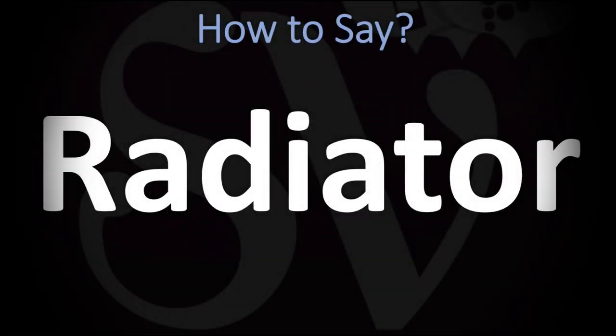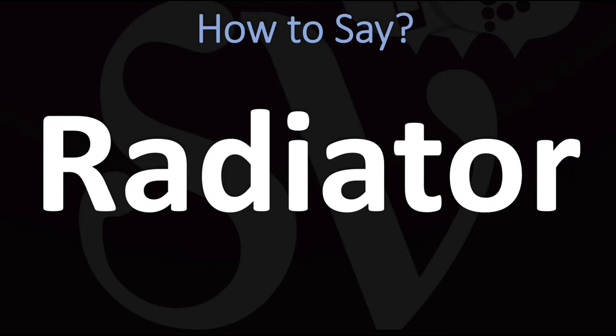We are looking at how to pronounce this word, as well as how to say more interesting and related words, and some of the most mispronounced ones in English. Make sure to stay tuned and consider subscribing for more.